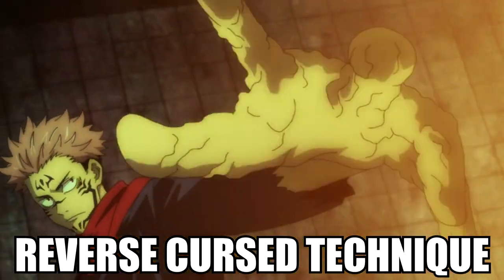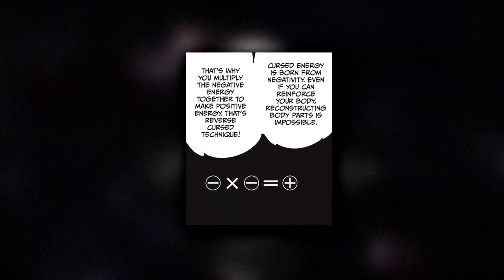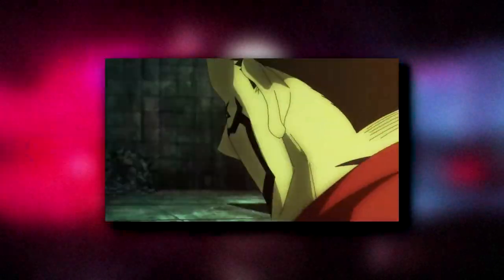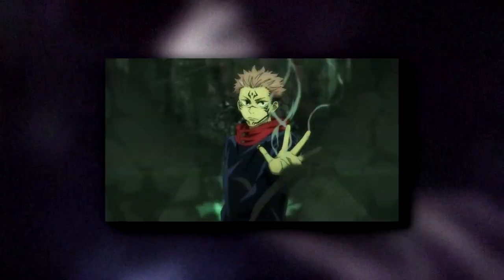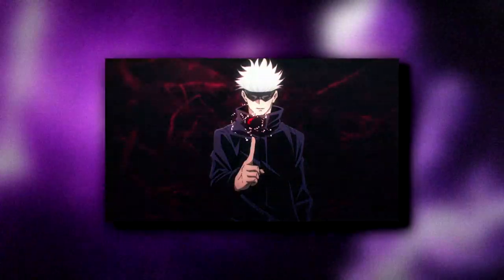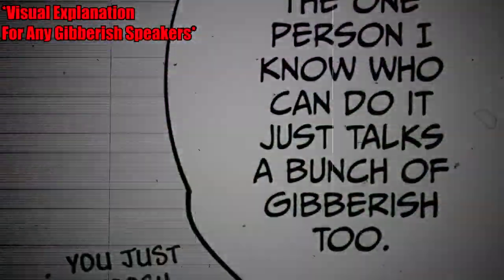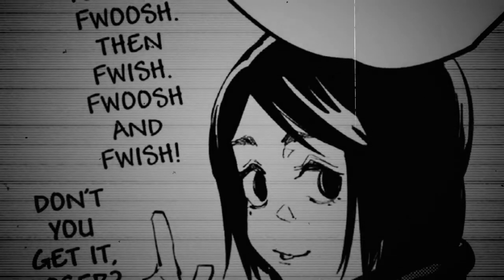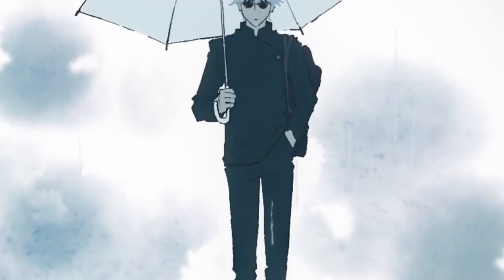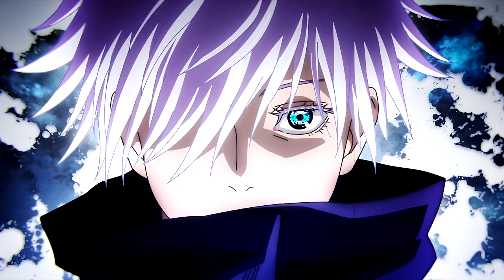Next let's go over reverse curse technique — and I have to make a disclaimer: it isn't actually a cursed technique, despite the name. The simplest way to put it is that reverse curse technique is made from the multiplication of cursed energy, and is mainly used for healing and recovery. Since cursed energy comes from negative energy, it wouldn't be able to heal, so positive energy is required. You take cursed energy (negative) and multiply it with cursed energy (negative), resulting in a positive — which is reverse curse technique. Negative times negative equals positive. Reverse curse technique is extremely hard to achieve. Even Gojo struggled to perform it until he was literally on the brink of death, where he gained a better understanding of cursed energy and eventually performed it.